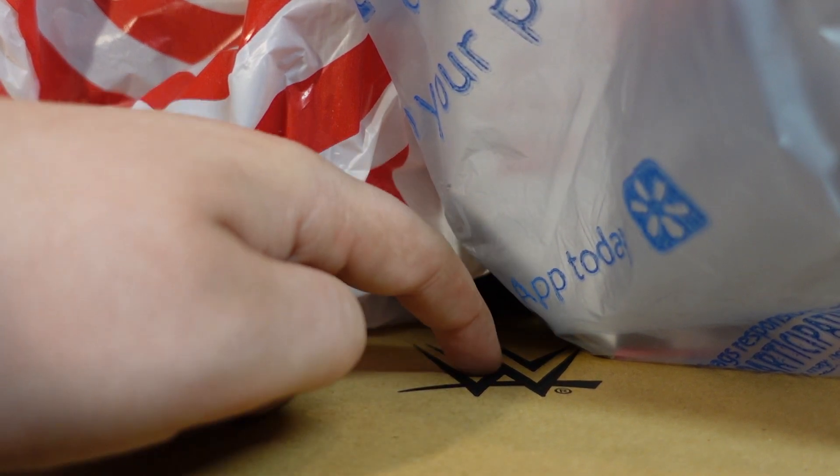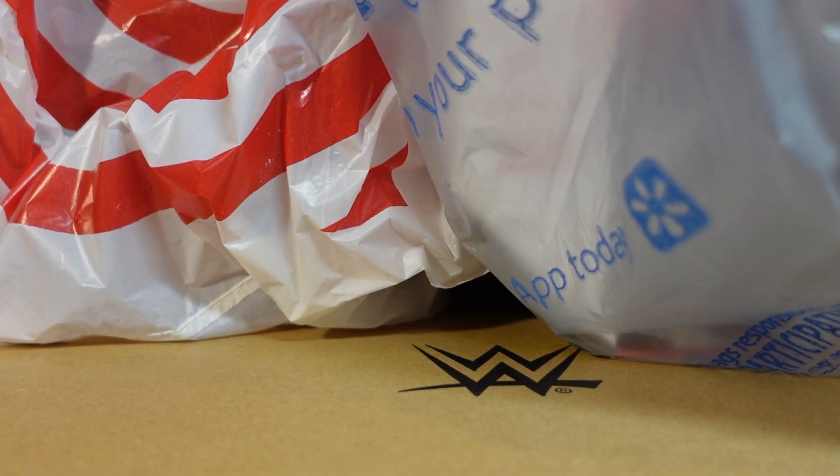This big box right here with the WWE logo — I was not expecting this. I knew it was coming, I just didn't know when it would be here. So let's get everything off the table and then we'll dive into everything.